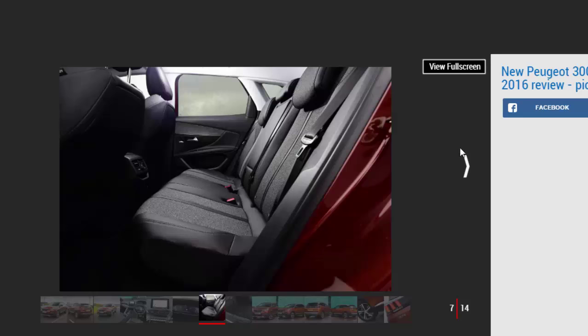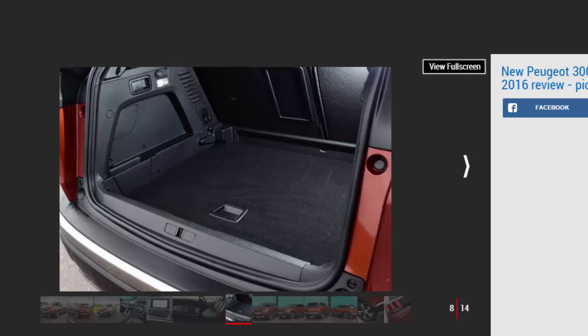Helping you make the most of the performance is a manual gearbox that's less notchy than we've found in other Peugeot models like the 308 hatchback. And as this 3008 is considerably lighter than the old car, it's no surprise that efficiency figures appear very competitive on paper — a combined 65.7 mpg and CO2 emissions of 104 g/km compare favourably with the 1.6-litre SEAT Ateca diesel's 64.2 mpg and 114 g/km.